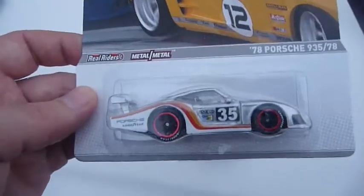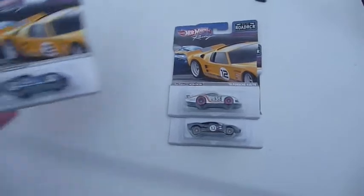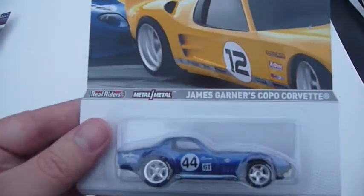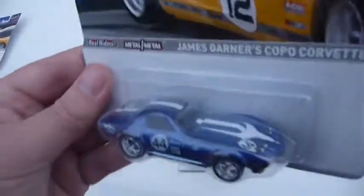I'm breaking all my rules just to open this one. Next up we have James Garner's Copo Corvette. Very, very nice, fully detailed.